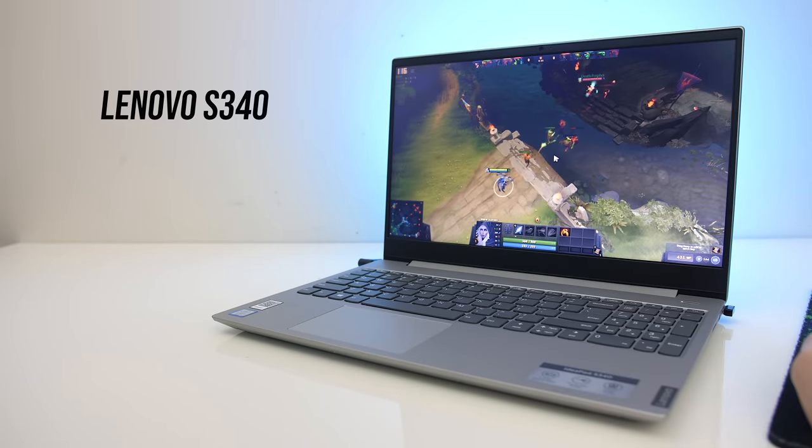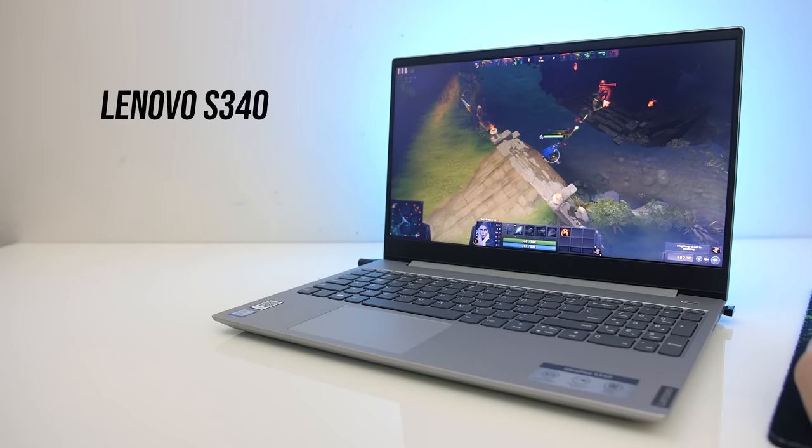There are of course cheaper laptops that can still play lightweight games okay — I just haven't had the chance to test any this year to discuss.